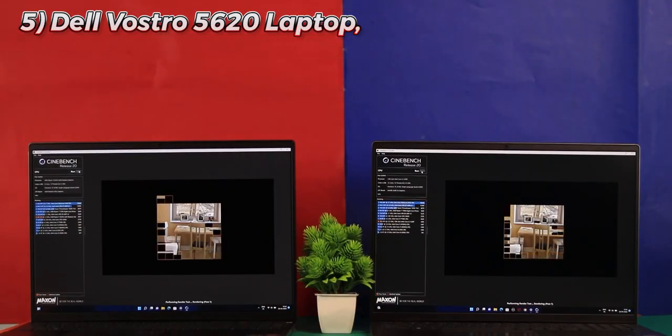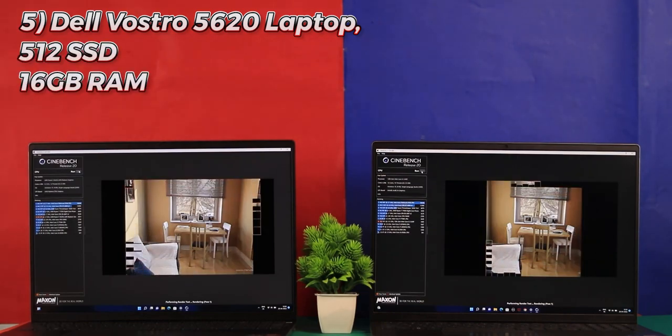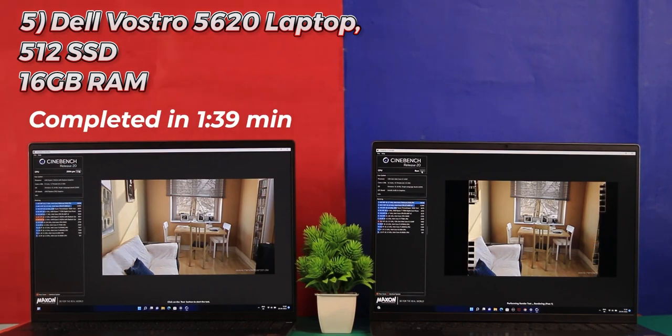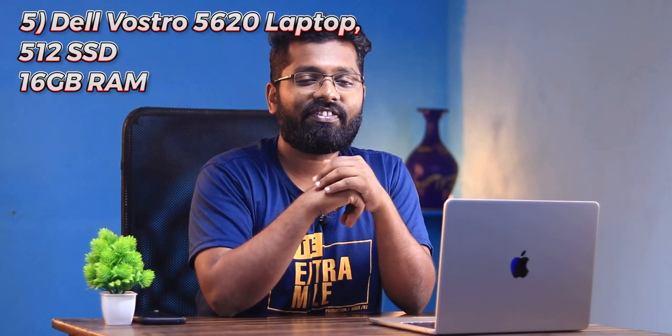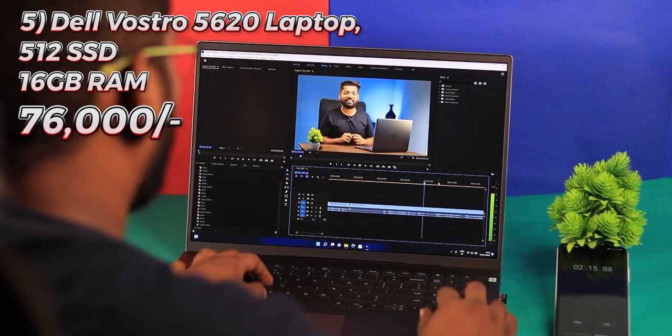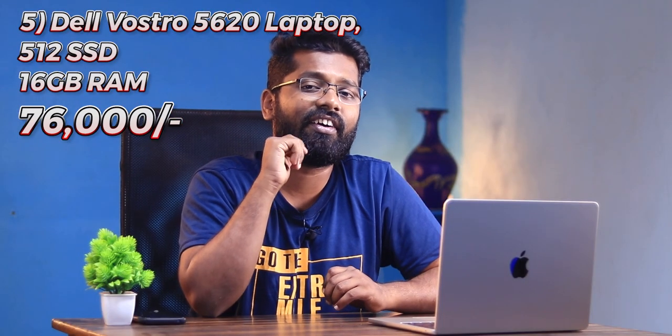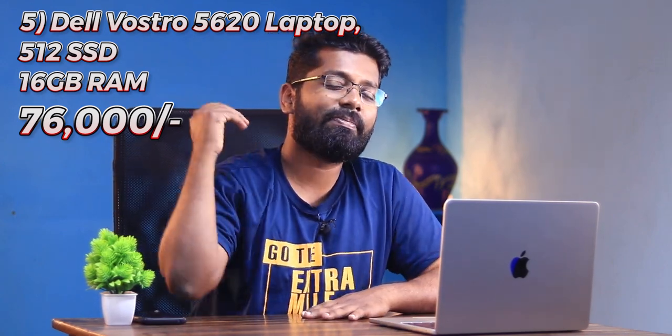My personal favorite is the Dell Vostro 5620 — I've reviewed this on my channel and also compared it against the Vostro 5625. It comes at ₹76,000 with 16 GB RAM and 512 GB NVMe M.2 SSD, and is an absolutely good machine.